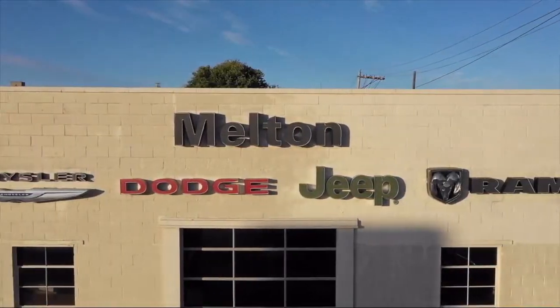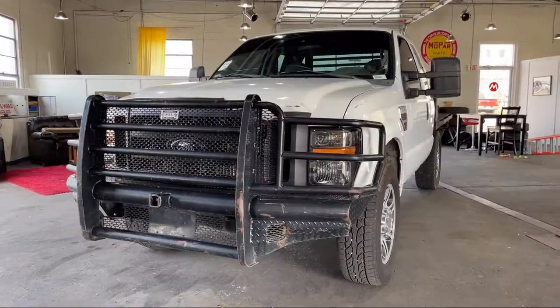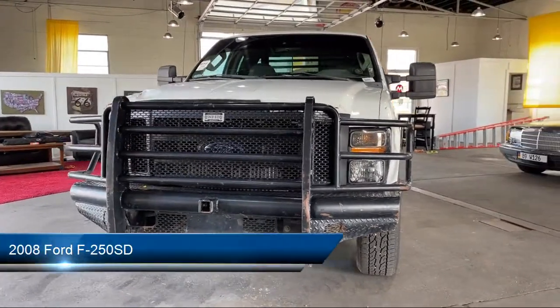Welcome to Melton Chrysler Dodge Jeep Ram. Here's a look at another one of our hand-selected vehicles from our inventory.